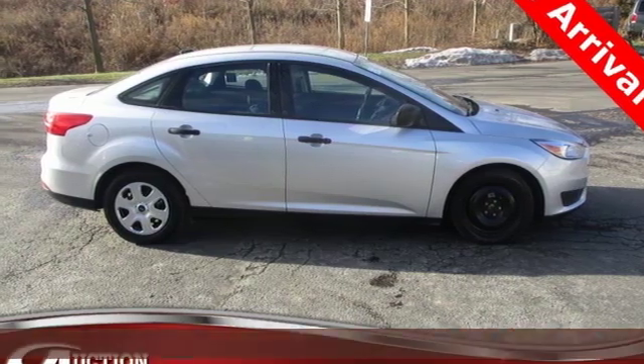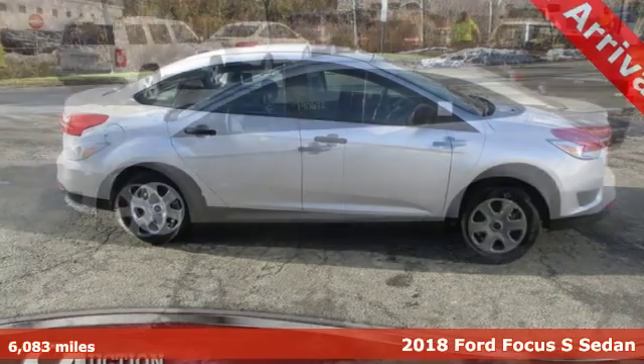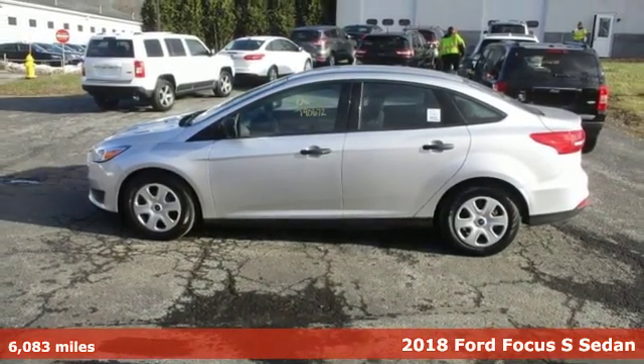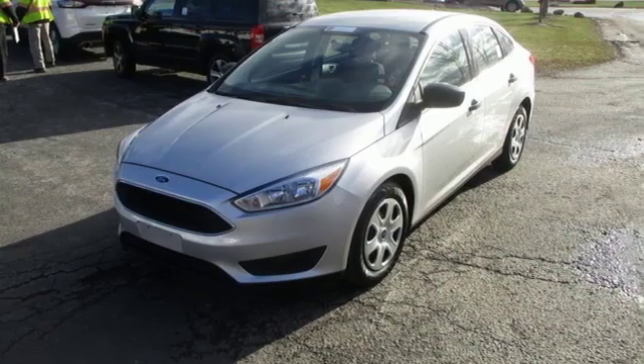Here's a 2018 Ford Focus. Grace the roads with a car that's as fun to drive as it is efficient. It boasts an impressive list of features, like these.